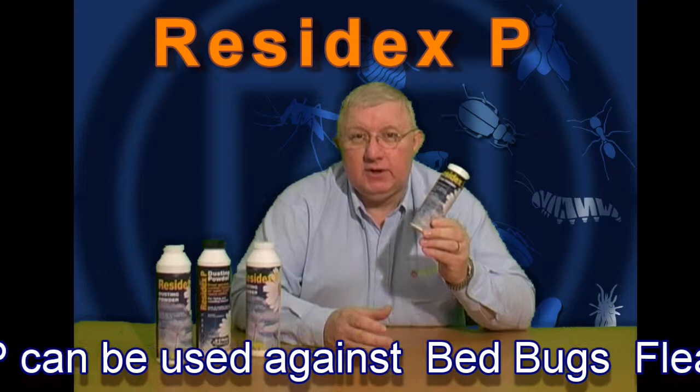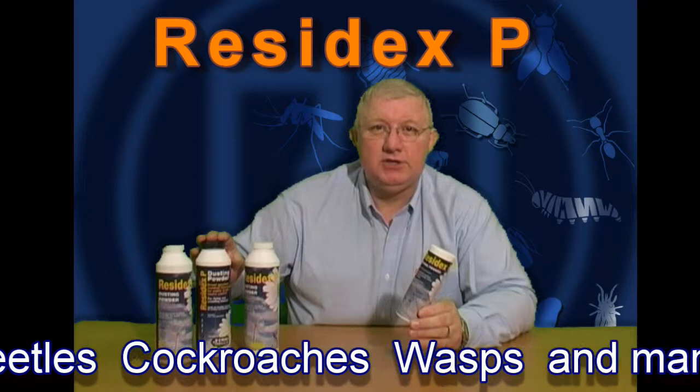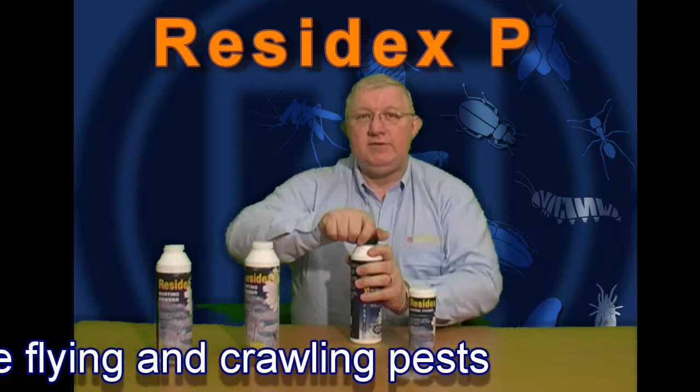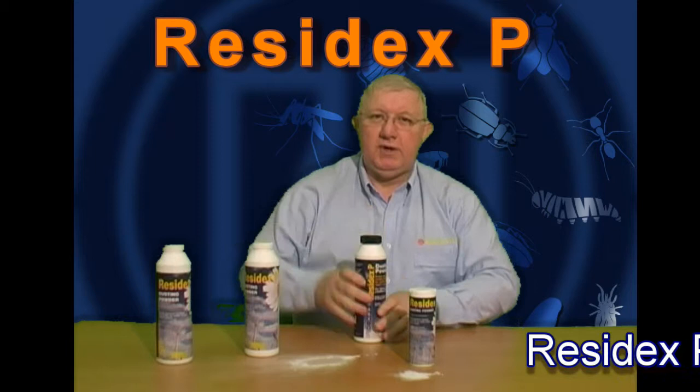ResidXP comes in various different sizes: a 100g puffer pack, 300g puffer pack, 400g puffer pack and a 750g shaker pack. You simply puff out the powder into the crack or crevice you want to treat. With the 400g it has a child safety cap that is easily opened and pushed down first. It's also got the puff out nozzle and again very simple to use.